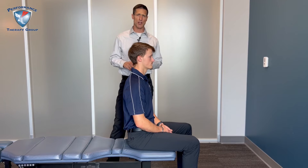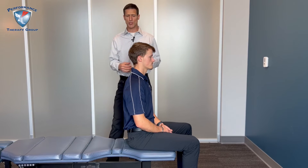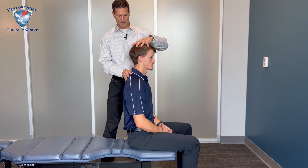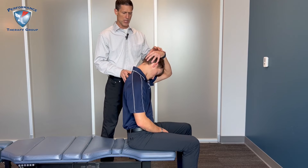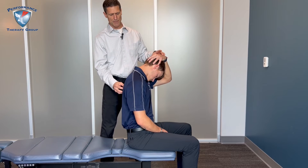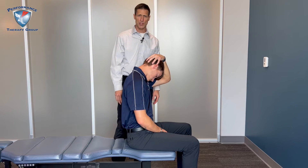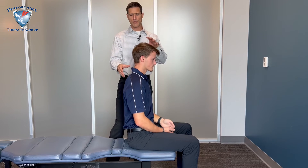Once we've done that, we'll start the movement assessments. We take you through a McKenzie evaluation, which is a group of movements trying to figure out which ones make you feel better and which ones make you feel worse. In this scenario, if you're having right-sided upper back or neck pain, I would have you bring your head down and grab the back of your head and pull it toward your left armpit — stretching that area and holding for a bit to see if that makes you feel better or worse.